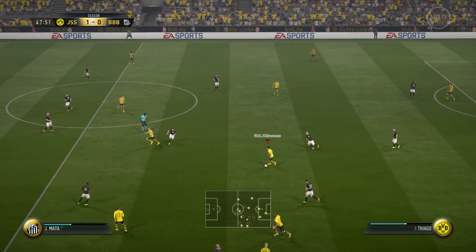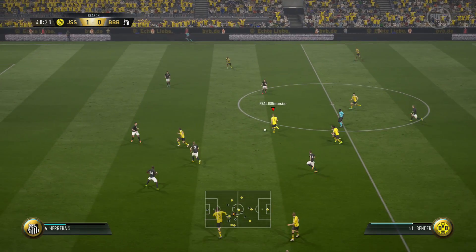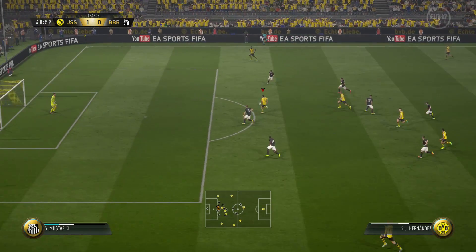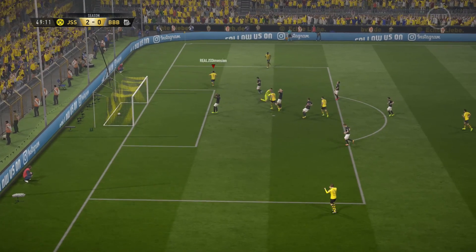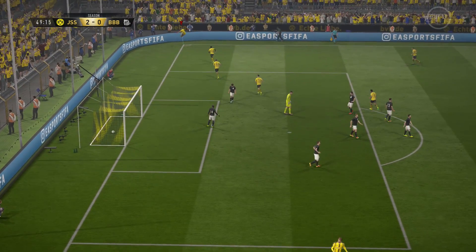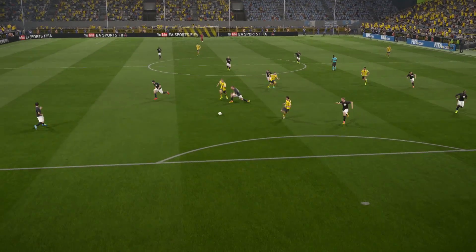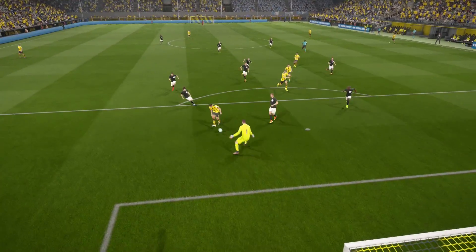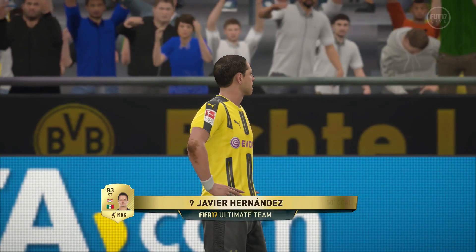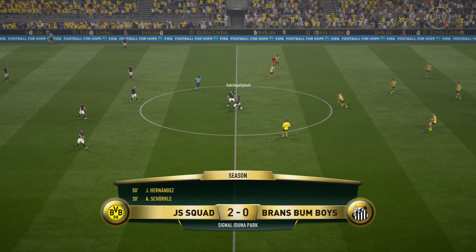It looks like they're starting to press a little bit more — they need to, they're down a goal. Bender's got a lot of time, plays it right through to Chicharito, and this time he doesn't miss! Great finish. You can see on that play I waited 2-3 more seconds for Hernandez to get into position. What a beast — he has been scoring left and right for us in FIFA 17. We're up 2-0.